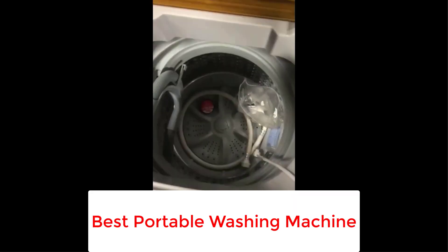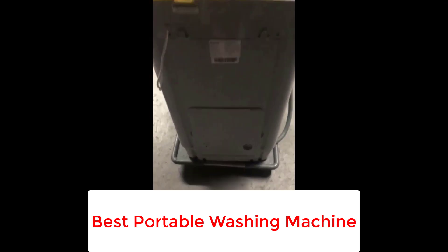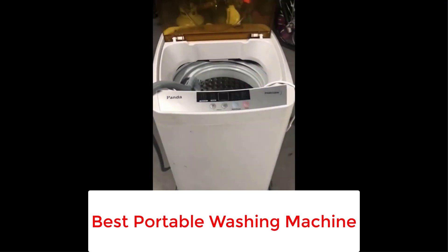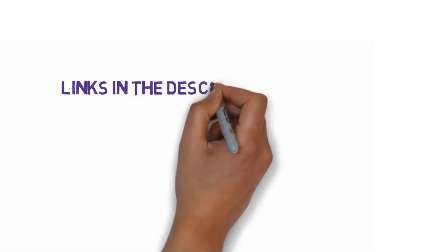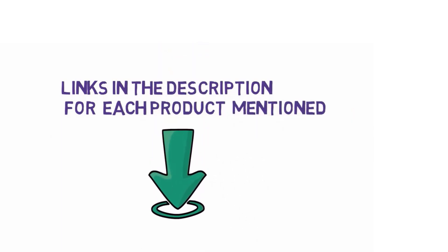Are you looking for the best portable washing machine? In this video, we will look at some of the 5 best portable washing machines on the market. Before we get started, we have included links in the description, so make sure you check those out to see which one is in your budget range.